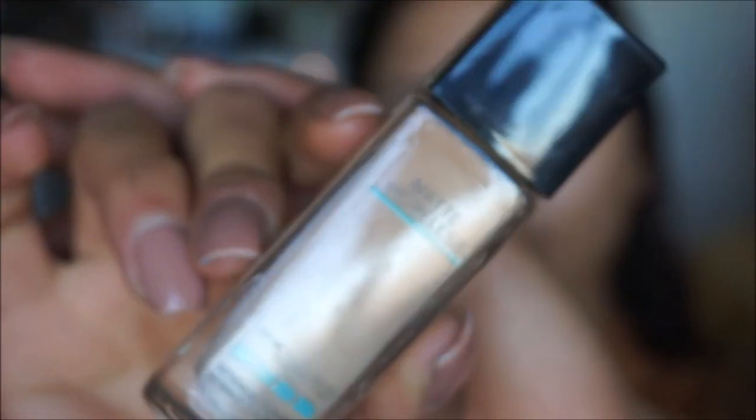Jumping into foundation, I'm using my favorite — the Maybelline Fit Me Foundation, matte and poreless, in the shade Sun Beige which is 310. I like applying this with a beauty blender. It's super helpful with oily skin because it mattifies and refines pores, matches perfectly with my skin tone, and gives a natural seamless finish.